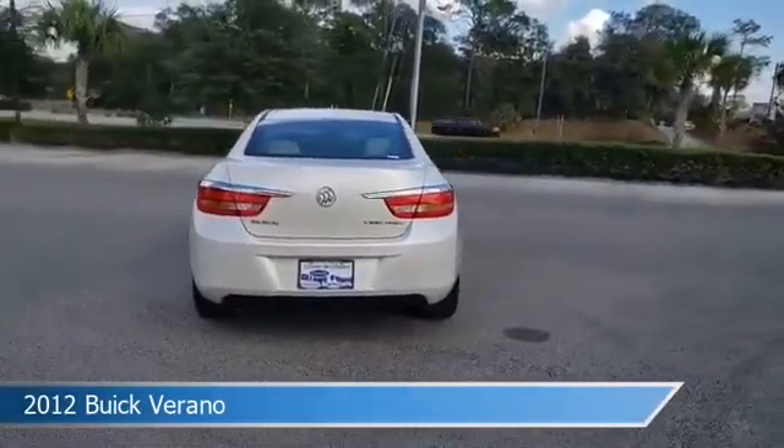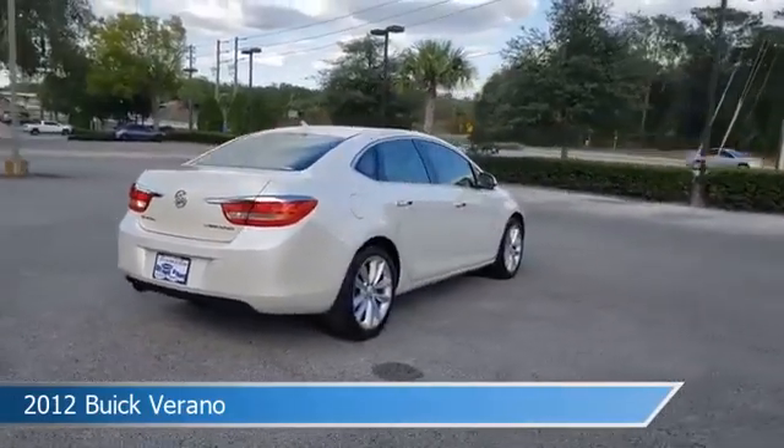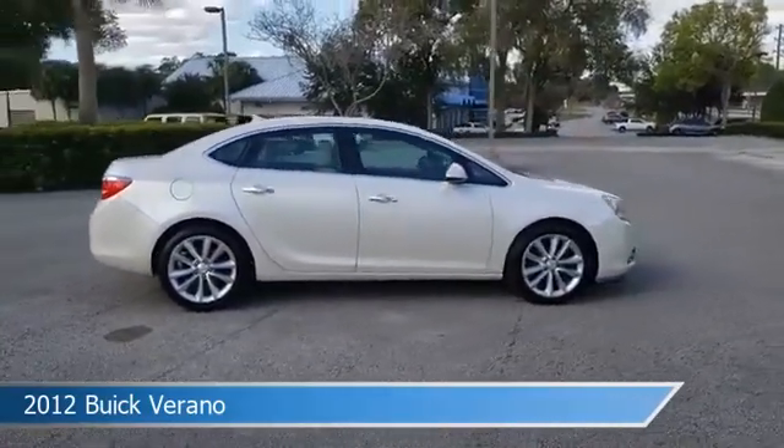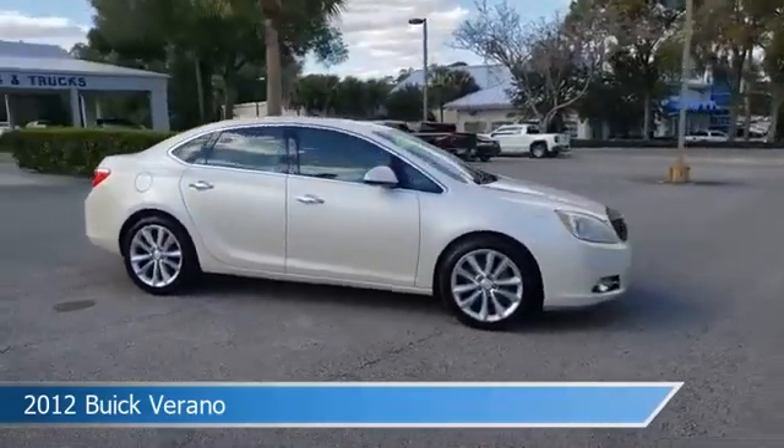This car comes with some great features including anti-lock brakes, navigation system, audio controls on the steering wheel, auxiliary input, and more. Come in and check it out today.